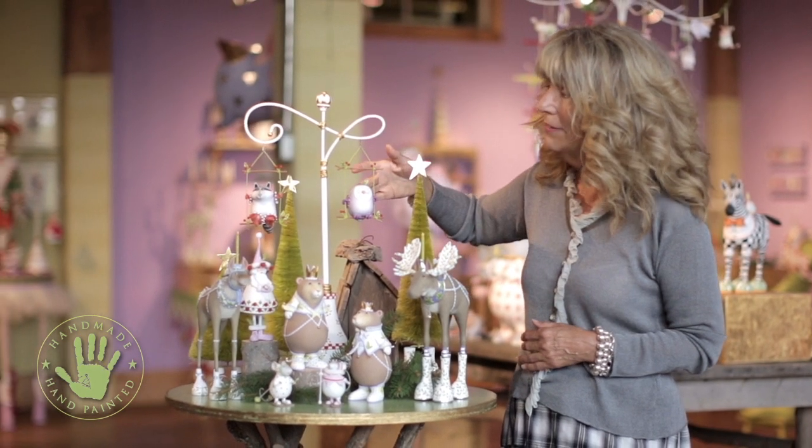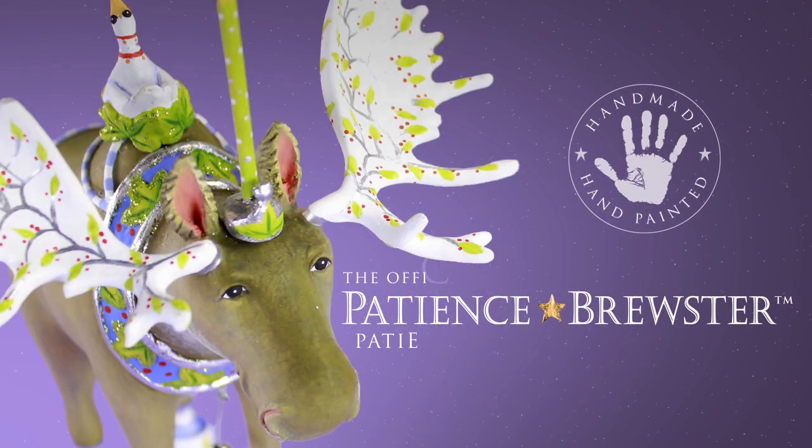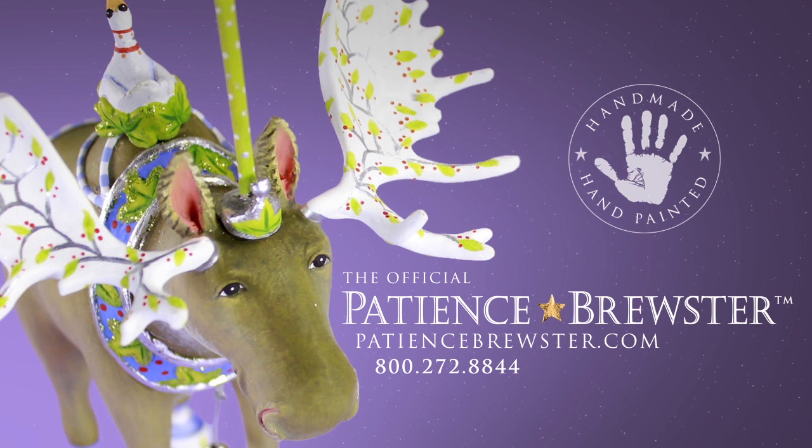I also added Olivia Owl and Huck the Raccoon. All of them are available to look at closely on our website.